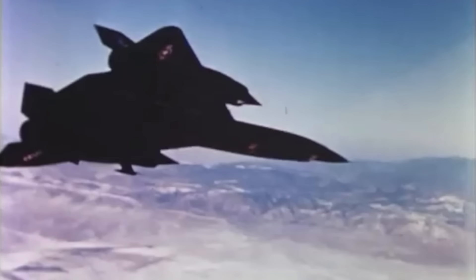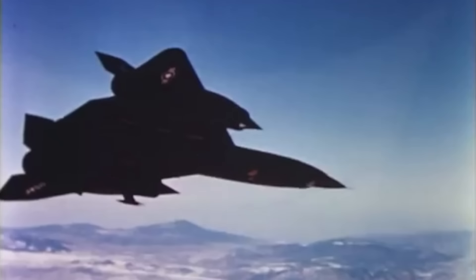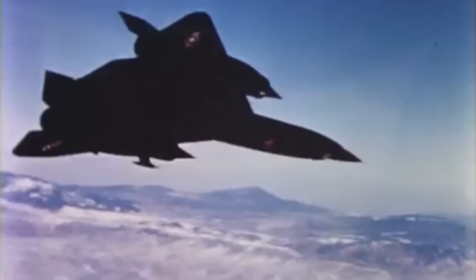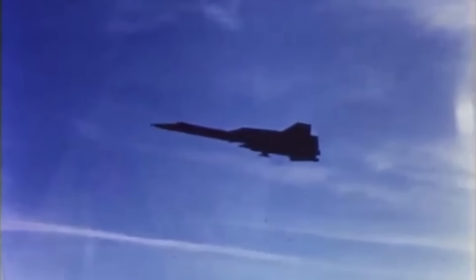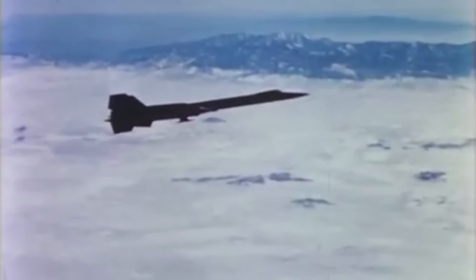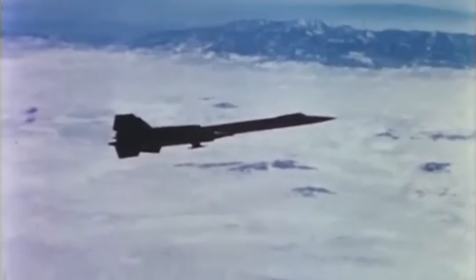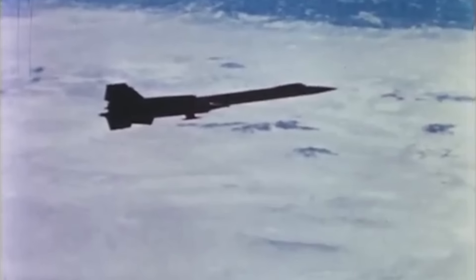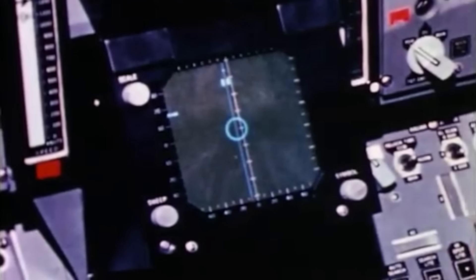By May of 1965, the Air Force was officially convinced, and they placed an order for 93 F-12Bs to support the U.S. Air Defense Command. The F-12B was to be a more refined and capable version of the already incredibly capable YF-12A, boasting an increase in range to 1,350 nautical miles over the YF-12's 1,200, and improved radar and fire control systems that could locate and track enemy bombers from distances as great as 125 miles.